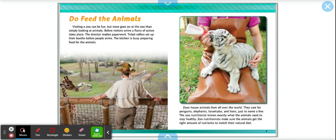Do feed the animals. Visiting a zoo can be fun, but more goes on at the zoo than simply looking at animals. Before visitors arrive, a fury of action takes place. The director readies paperwork, ticket sellers set up their booths, and the kitchen is busy preparing food for the animals. Zoos house animals from all over the world — penguins, elephants, tarantulas, and lions, just to name a few. The zoo nutritionist makes sure the animals get the right amount of nutrients to match their natural diet.